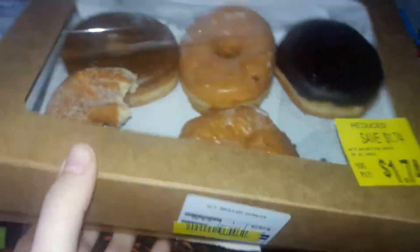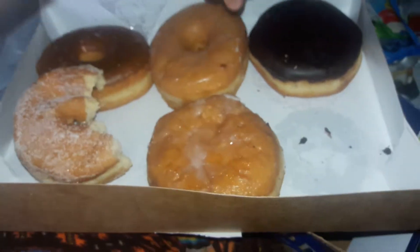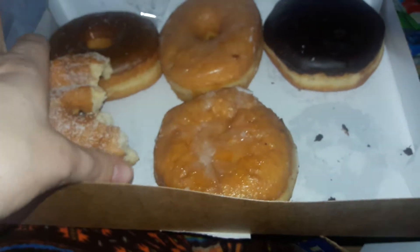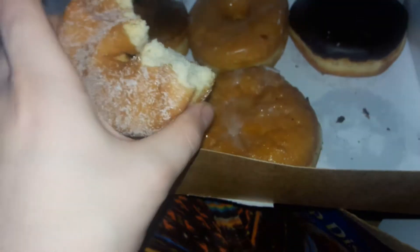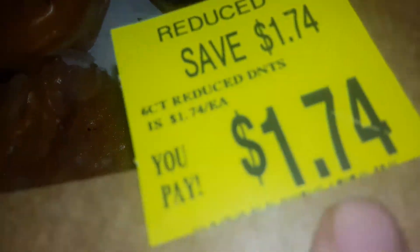And then we got some donuts. This is my favorite kind of donut of all time — the cream filled one. I saw they also had this one which is rare to find, so I had to get it. And that was only $1.74.